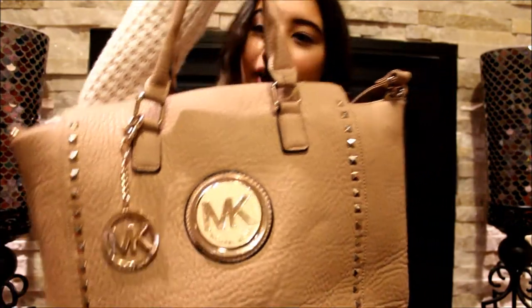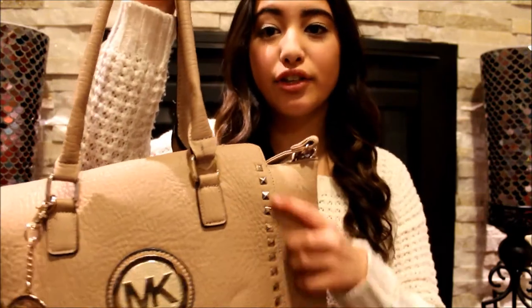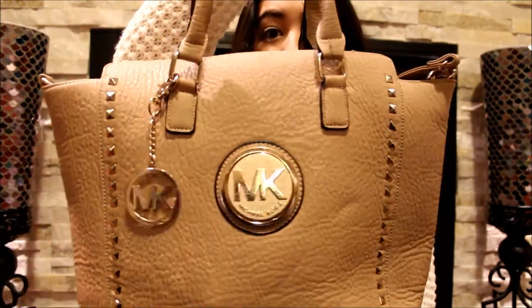Hey guys, so for today's video I'm going to be showing you what I keep in my bag. The bag that I usually carry around is this one — I do have other bags, but this one is my favorite. It's a light pink color, like a leather material with studs going down, and it just has a giant MK in the middle.